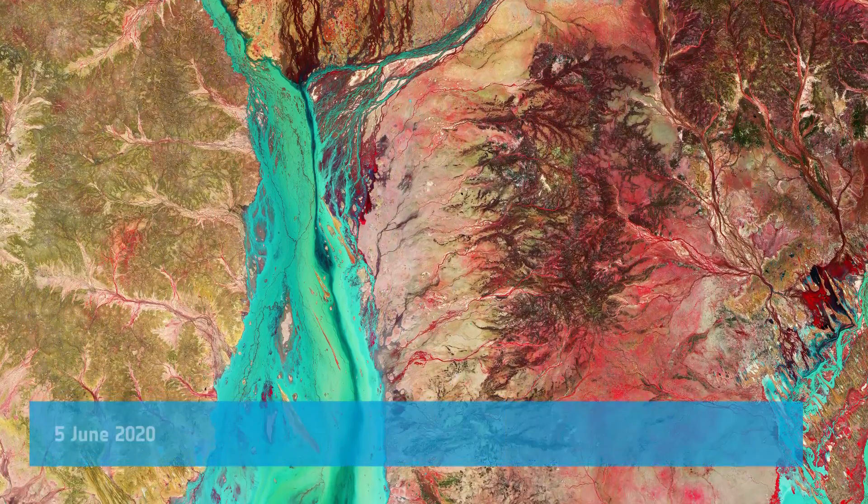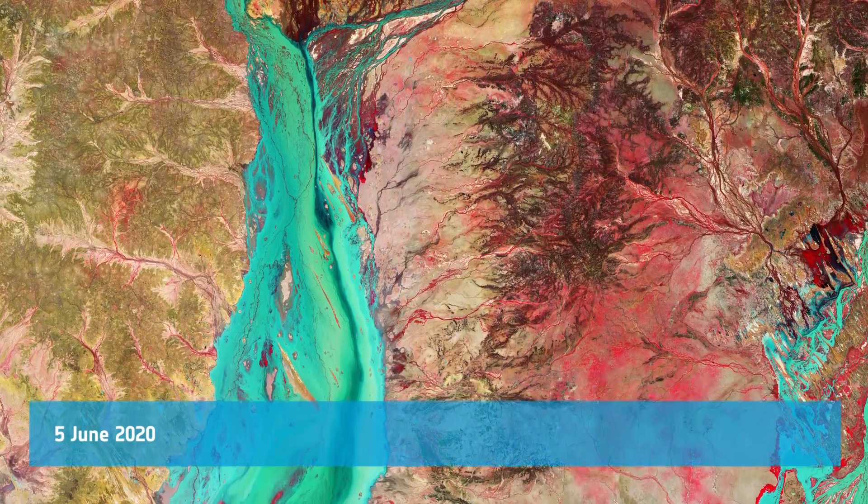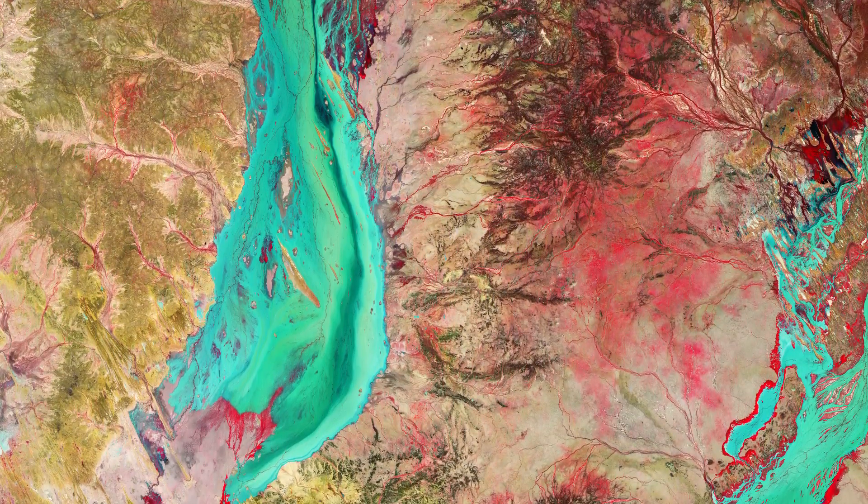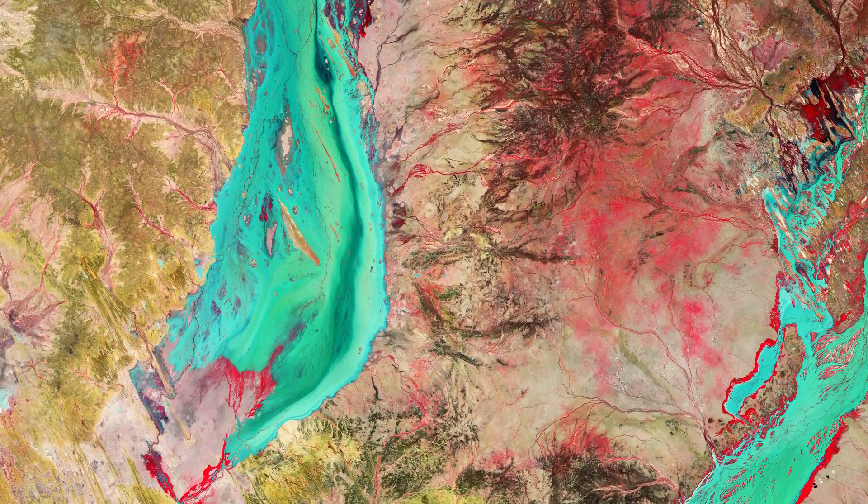Welcome back to Earth from Space. This week the Copernicus Sentinel-2 mission takes us over part of Channel Country, a pastoral region located mostly in southwest Queensland, Australia.